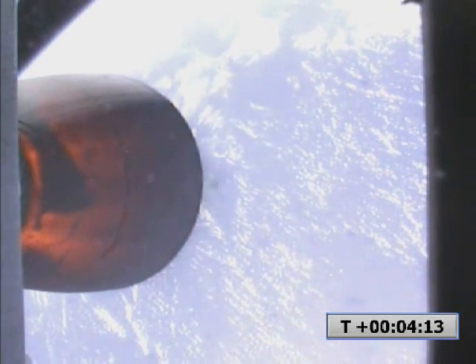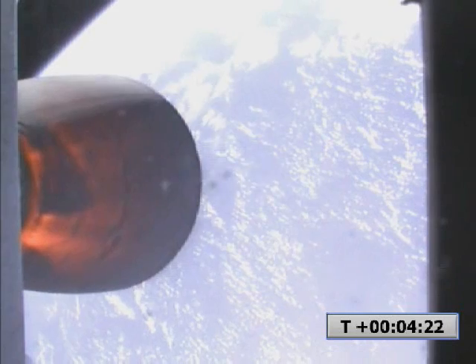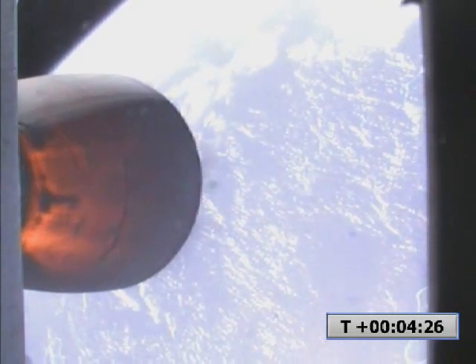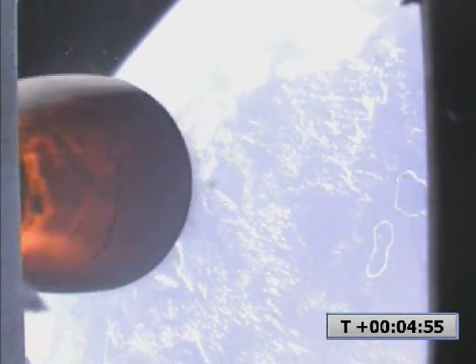Second stage engine performance nominal. Air and guides nominal 2. Velocity 2,778 meters per second. Altitude 161 kilometers. Guidance nominal. Telemetry lock on both stages.